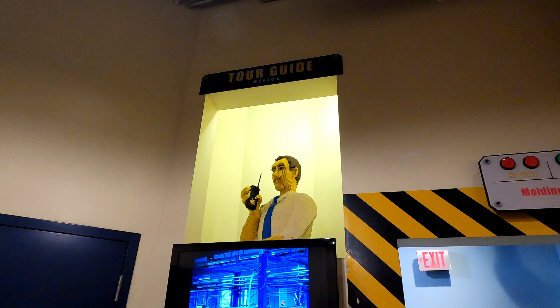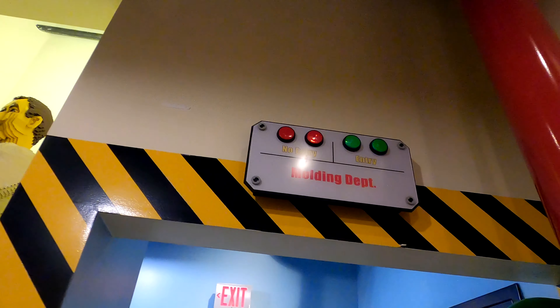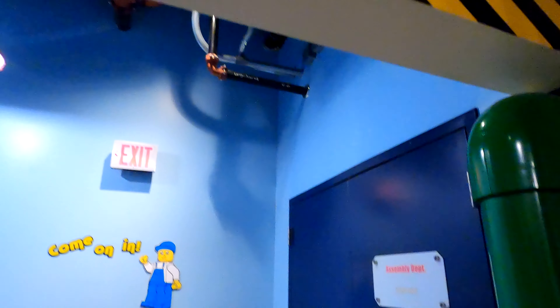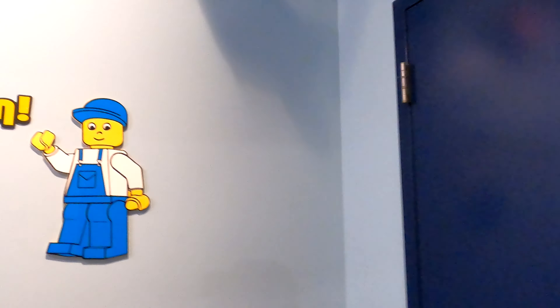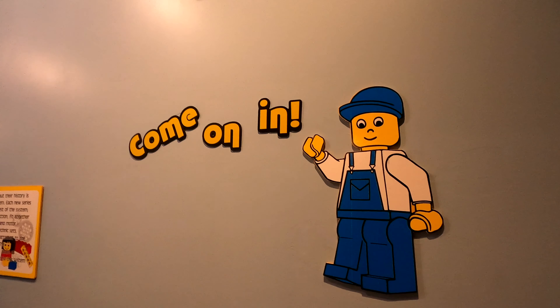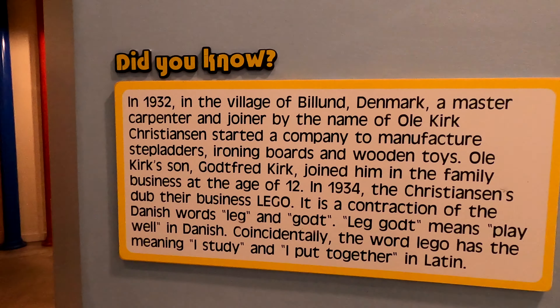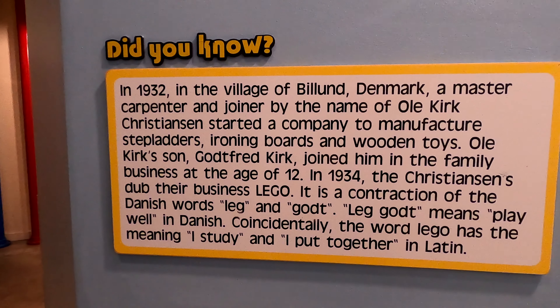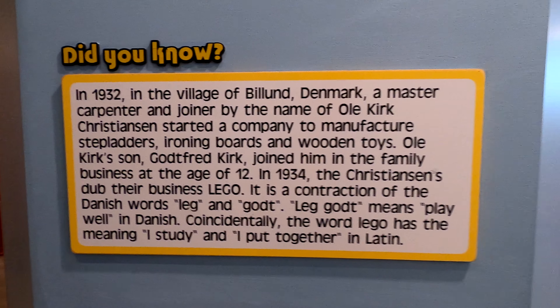The tour itself starts in front of the TV tour, so you can sit yourself down and see a tour of the actual factory. You then walk through into the molding department, which is where the brick molding machine is. This is the same machine they have in Billund — the bright green one you can actually buy as a Lego exclusive. All of the writing around the outside I've taken screenshots of, and we'll have a look at it at the very end so you'll be able to read the whole thing.